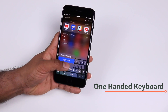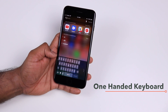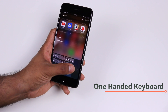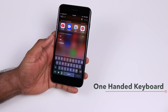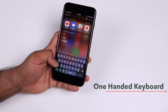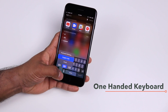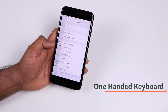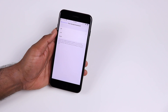You can select the left or the right based on your preference, and as soon as you select that you get the one-handed mode. If you don't want the one-handed mode you can always expand the keyboard by pressing the arrow at the far right to get the full-size keyboard. You can also go to Settings > General > Keyboard and find the one-handed keyboard option there.